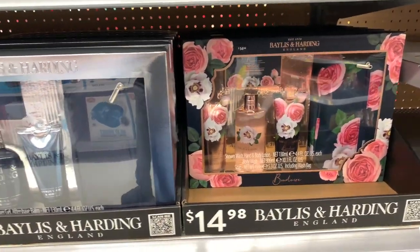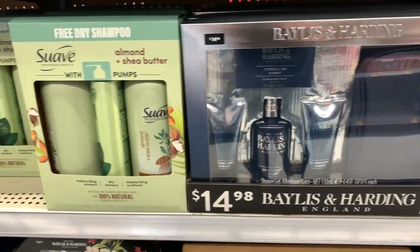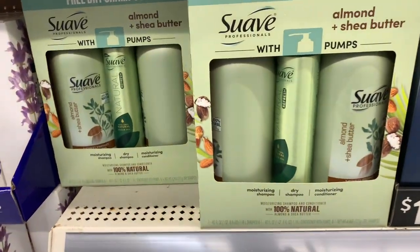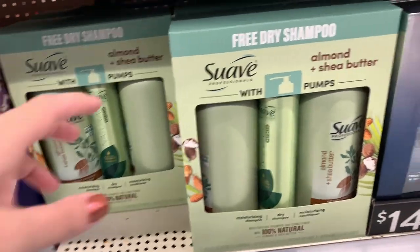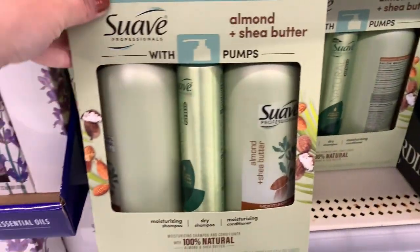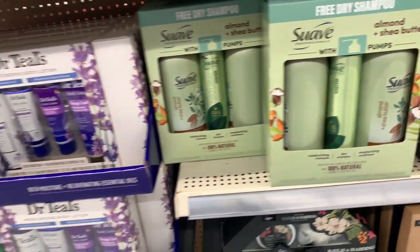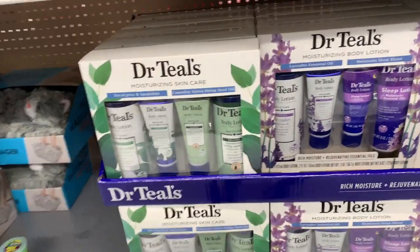Here's another gift set — about a six or seven piece set — under $15, another great gift set to pick up. And then this Suave gift set has almond and shea butter, dry shampoo, shampoo, and conditioner. You can see how heavy it is. That's a really good gift set for people as well.